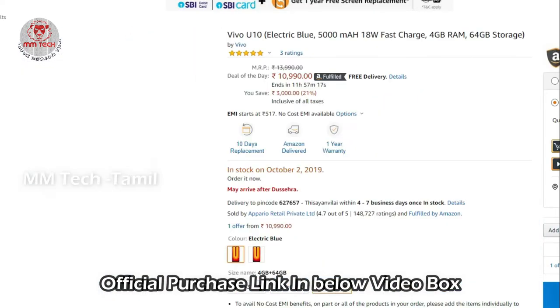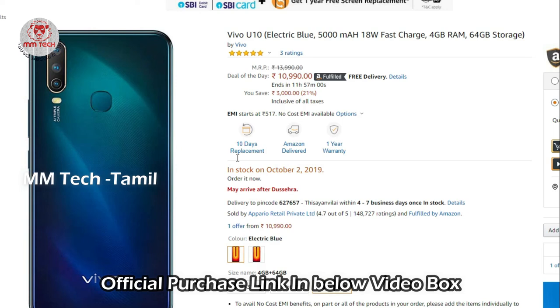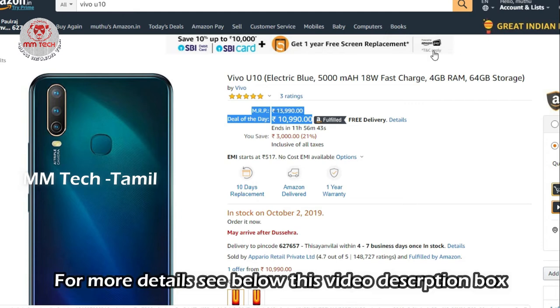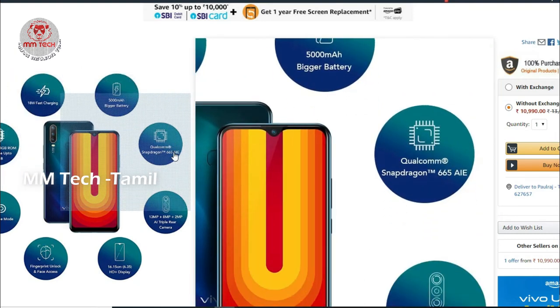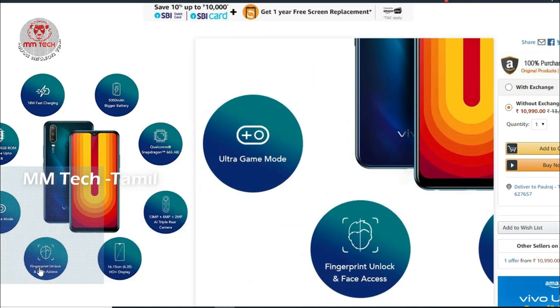Next is the Vivo U10. This model has 3 variants: 3GB and 64GB, and 4GB and 64GB, in colors including electric blue. In the deal of the day, there is a 10% cashback offer, 1 year free screen replacement, 12 watts fast charging, and a big battery. The processor is Snapdragon 665 with a triple camera: 13MP, 8MP, and 2MP. It has a 6.35-inch display, fingerprint sensor, face unlock, and ultra game mode.